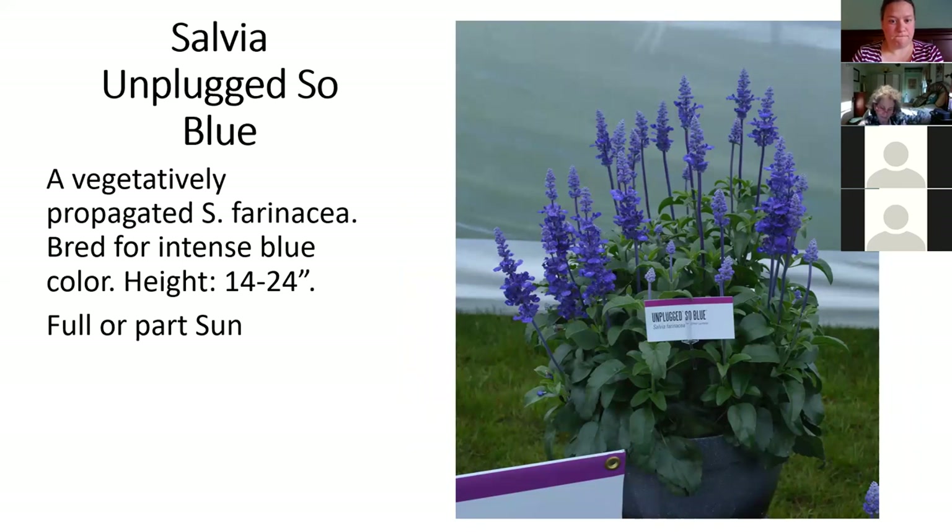This is a Salvia farinacea, like Victoria Blue. Maybe it blooms a little bit heavier and the flower is a little bit bluer, but I don't think this is all that exciting. The fact that it's a Proven Winners plant for 2020 is why I'm showing it. We are growing it. It's $4.99 as a proven winner, whereas you can get a six pack of Victoria Blue for $2.49. If you want more of a specimen type blue salvia in a pot, try it.